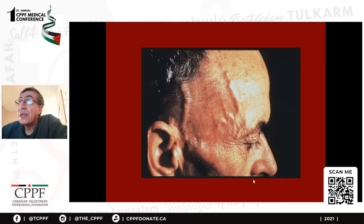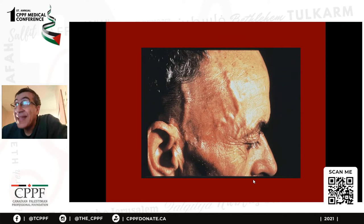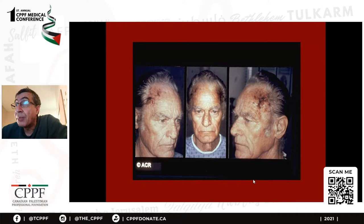This is giant cell arteritis, which is a serious condition. You can see the temporal artery is swollen, tender, and painful. The patient complains of headache. Usually they are older generation, over 50, and the ESR is very high. Diagnosis is by biopsy, and now we don't do biopsy all the time — we do an ultrasound scan.